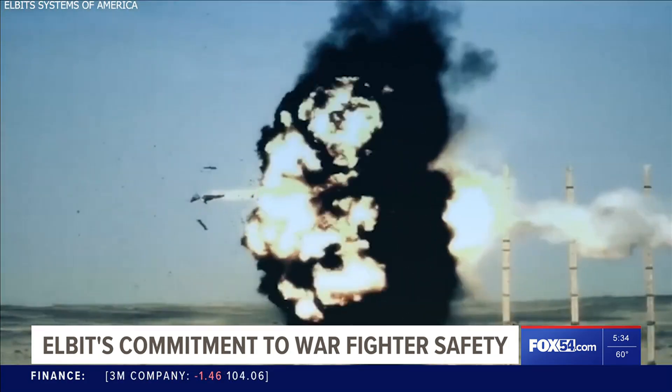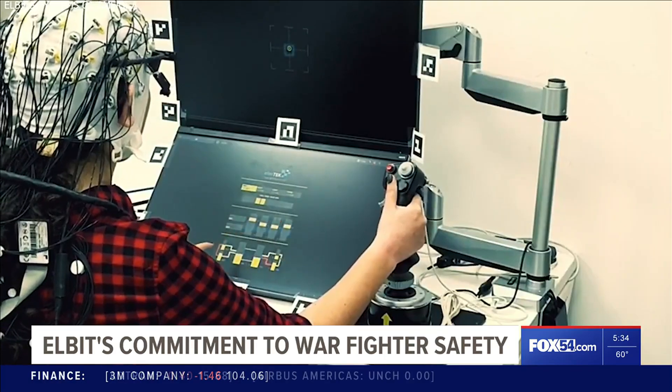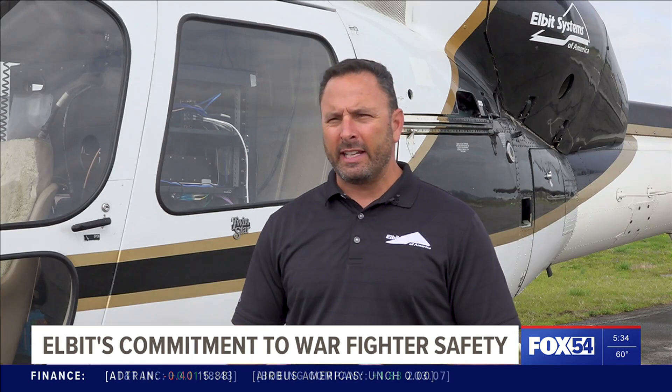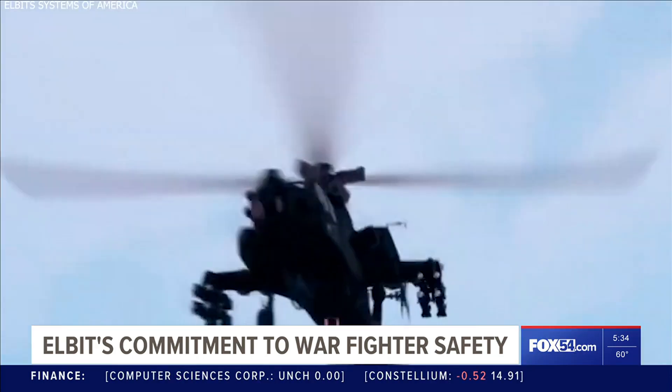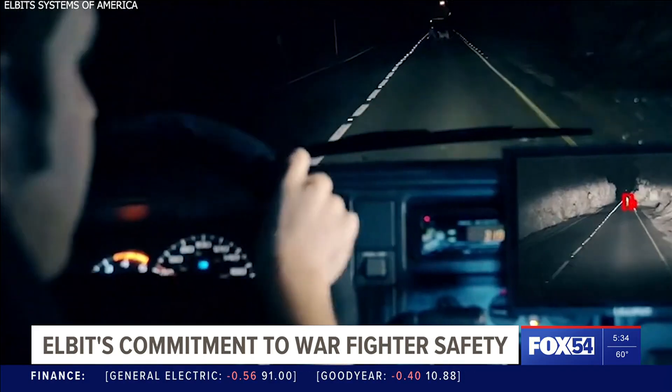Situational awareness is just one thing in the field that could mean life or death. Before we had all of these different technologies and capabilities, we would really get overloaded easily. I'd be heads down, reading a paper map, trying to make sure we're flying in the correct direction and not hitting wires or things that could injure or kill the air crew. Elbit's innovative solutions allow clients to be more effective — now I can put that map away, look up, and do the same thing while looking out for other aircraft in the area.